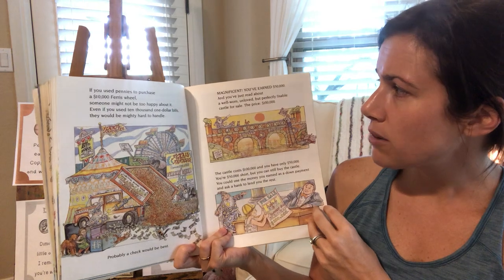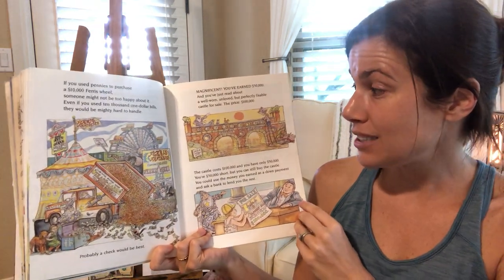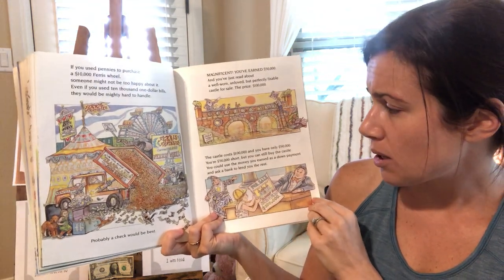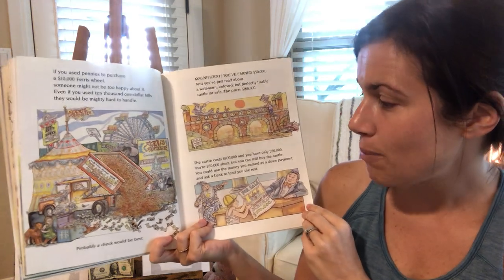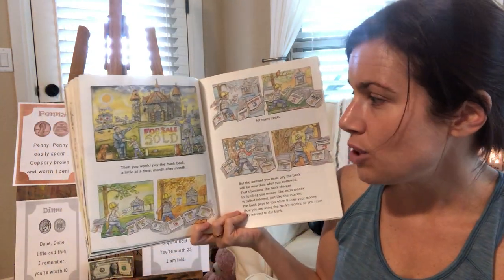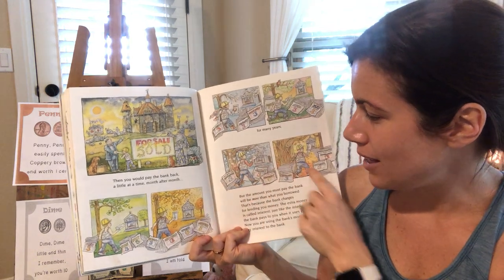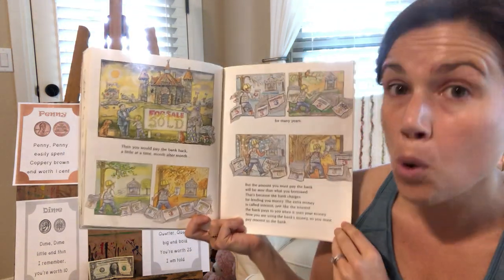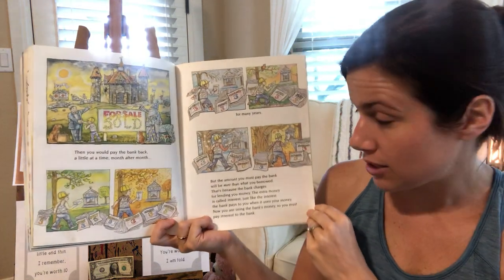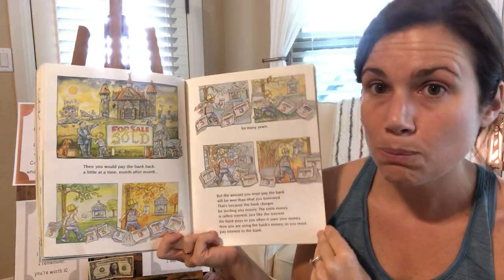Magnificent — you've earned $50,000, and you've just read about a well-worn, unloved, but perfectly fixable castle for sale. The price is $100,000. The castle costs $100,000 and you only have $50,000 — you're $50,000 short — but you can still buy the castle. You could use the money you've earned as a down payment and the bank would lend you the rest. You would pay the bank back a little at a time, month after month. You'd buy your castle and pay them back for many years, but the amount you must pay the bank will be more than you borrowed, because the bank charges for lending you the money. The extra money they charge is called interest — just like the interest the bank pays you when it uses your money, but now you're using the bank's money, so you must pay interest to the bank.